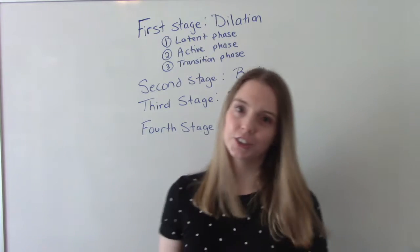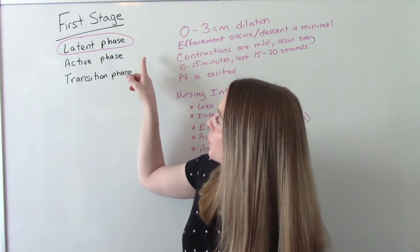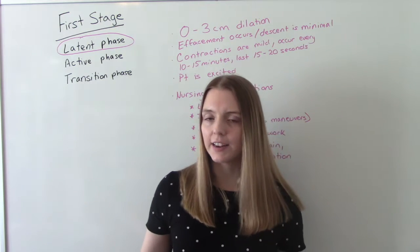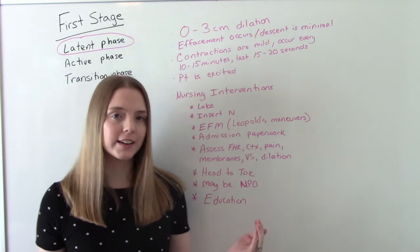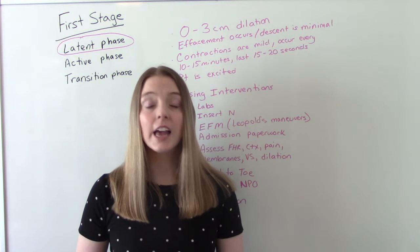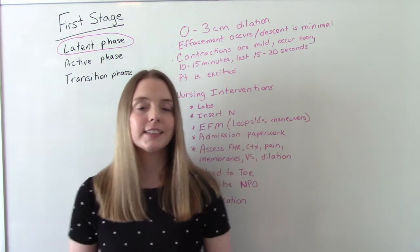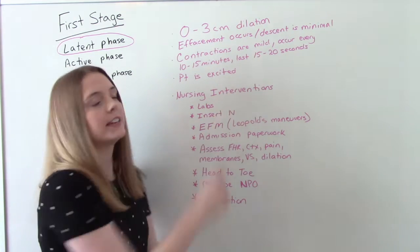The first stage of labor is broken up into three separate phases, the first of which is called the latent phase. During the latent phase, mom is dilating 0 to 3 centimeters. There is some mild effacement, which is the thinning of the cervix, and some minimal descent of the fetus. She's having mild contractions with a frequency of every 10 to 15 minutes and a duration of about 15 to 20 seconds.